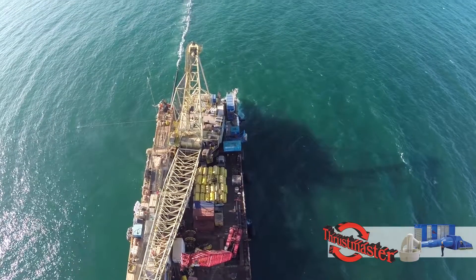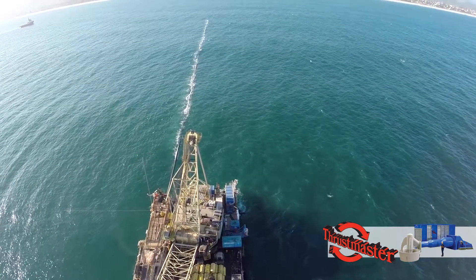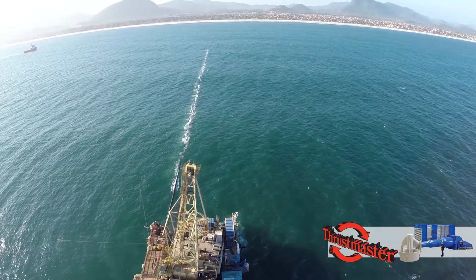As offshore operations move to deeper waters, you can upgrade your anchor moored vessels to DP1, DP2, or even DP3 with ease.